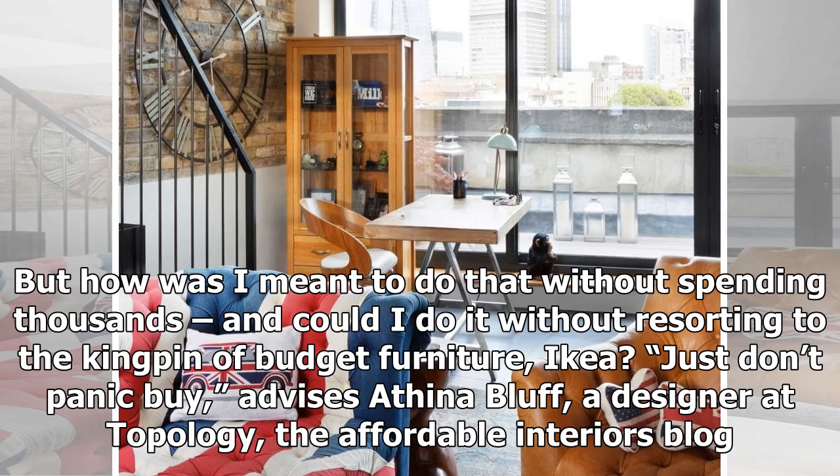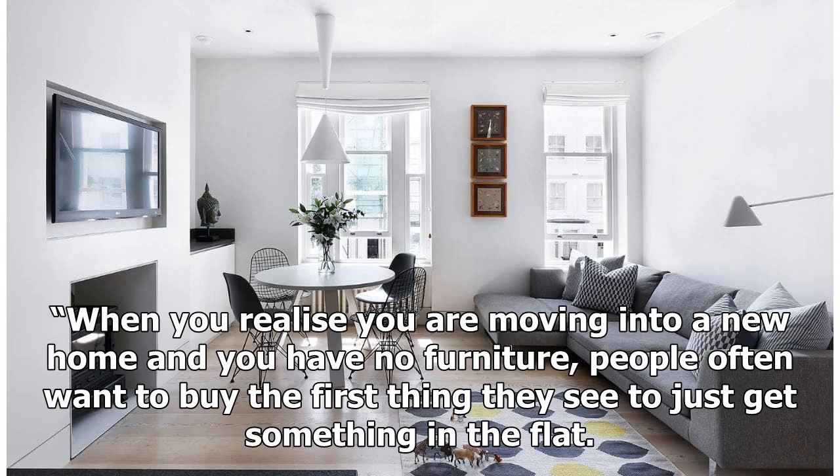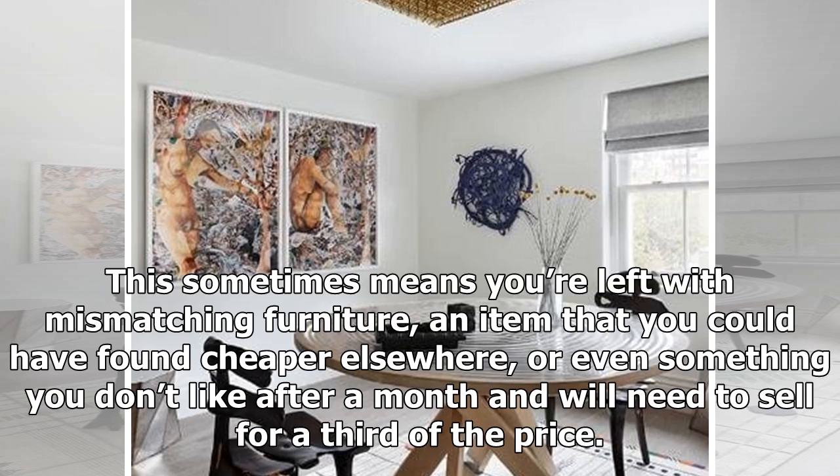Just don't panic buy, advises Athena Bluff, a designer at Topology, the Affordable Interiors blog. When you realise you are moving into a new home and you have no furniture, people often want to buy the first thing they see to just get something in the flat. This sometimes means you're left with mismatching furniture, an item that you could have found cheaper elsewhere, or even something you don't like after a month and will need to sell for a third of the price.